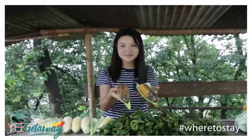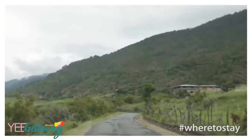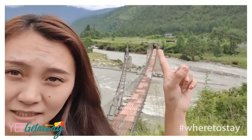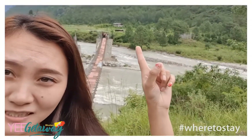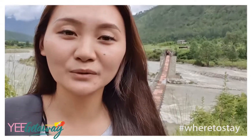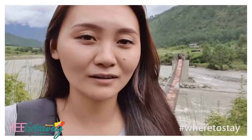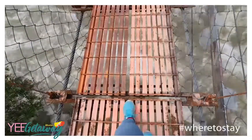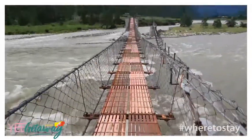For our first visit, we're headed to Punakha. What we're doing here today is we've been invited by one of the homestays here. We'll take you on a whole new tour of what kind of homestays and accommodations are available in Bhutan, starting off with Punakha. Stay tuned.